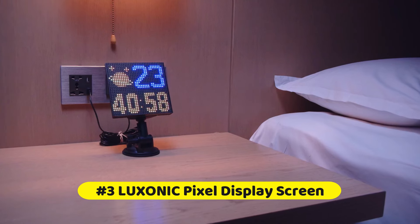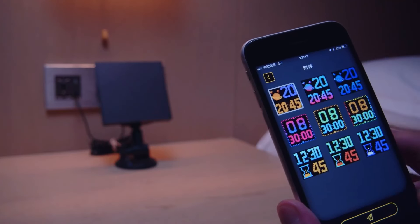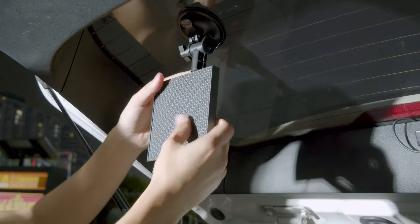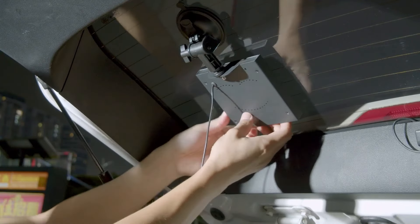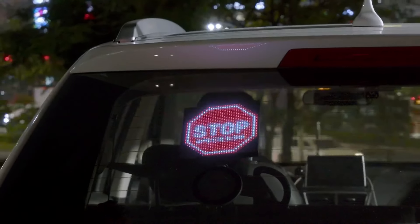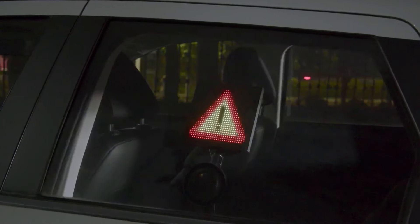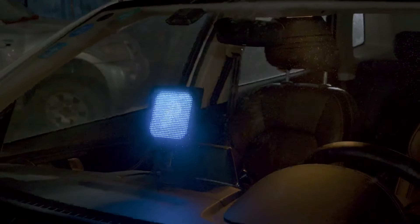At number 3 is the Luxonic Pixel Display Screen. This smart LED screen is controlled by a cell phone app through Bluetooth. It has a 9.6-inch display screen with a 32x32 pixel size — a massive improvement over 16x16 displays, making it a nicer device for pixel art. The hardware works well out of the box and is simple to set up. It can be placed on any flat surface like a cabinet or table.